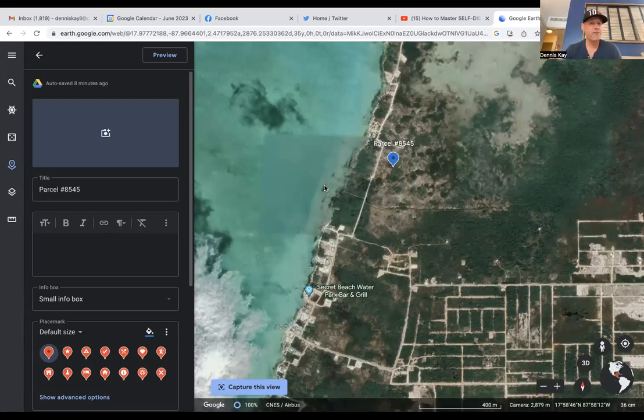Plenty enough room for pools, for landscaping, for businesses — all sorts of good things you can do with these two properties. You can buy one or buy both.